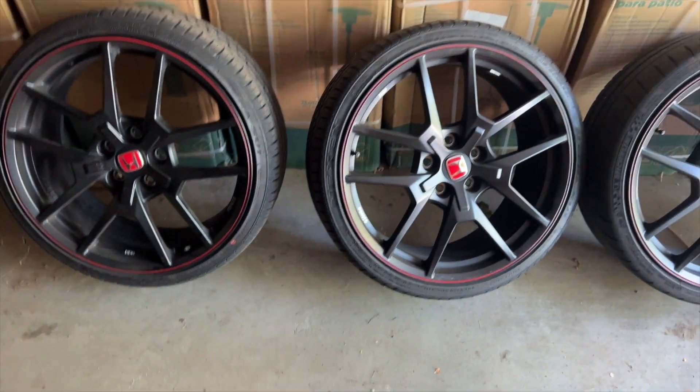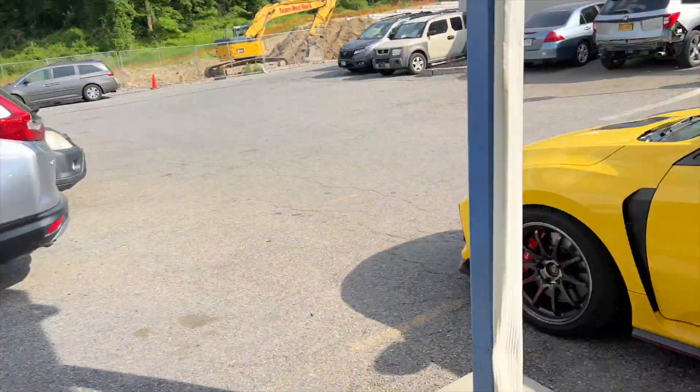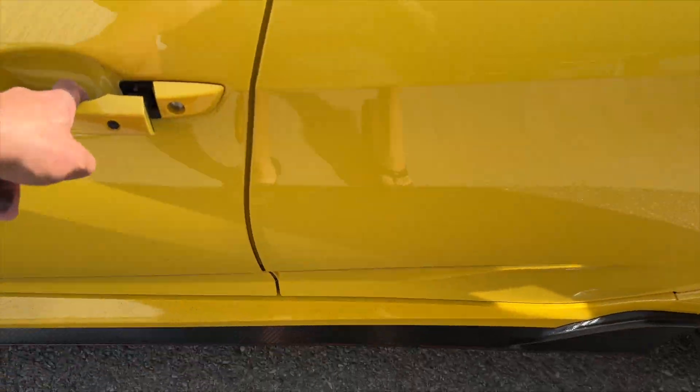We're going to load up these tires - Honda closes in about an hour so I don't want to get there too late. Just leaving them there and then the shop's gonna take care of them and give me a call when they're ready.